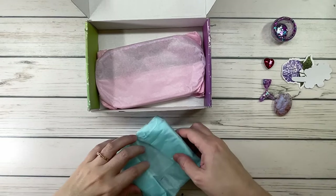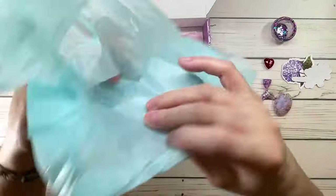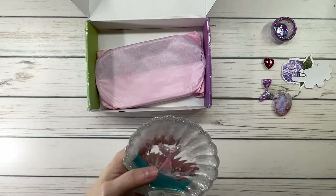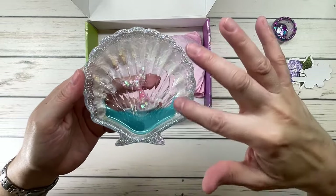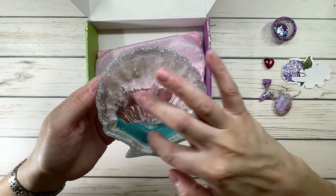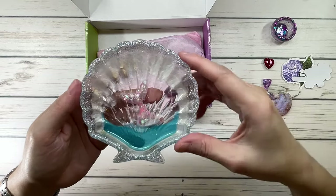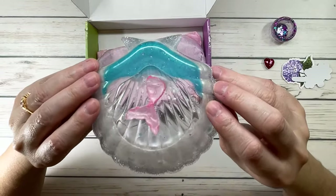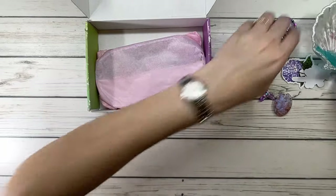I think this is the shell mermaid tray. Look at this — isn't this beautiful? It's a seashell, pearly with glitter and bling all around. The design looks like the water, with a mermaid jumping in — all you can see is her tail and the splashing. She's so creative! She sells these in different colors. Absolutely beautiful, I love it!